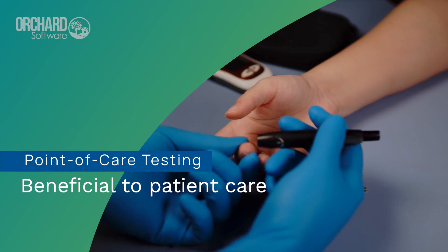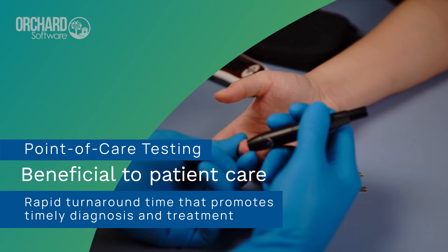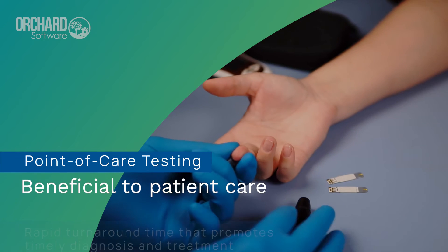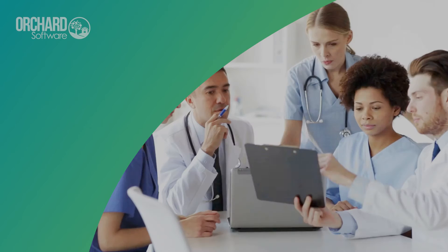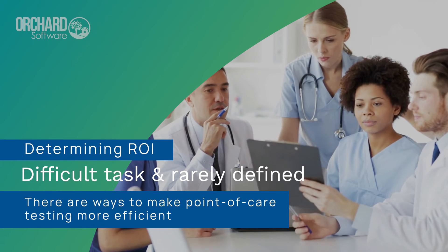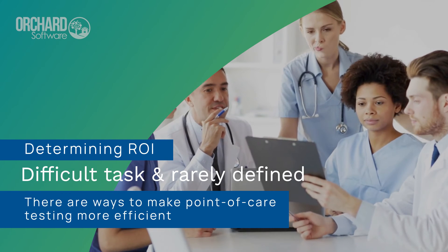It is widely recognized that point-of-care testing is beneficial to patient care because of its rapid turnaround time that promotes timely diagnosis and treatment. Yet, determining the ROI and overall value of point-of-care testing is a difficult task and is rarely defined.